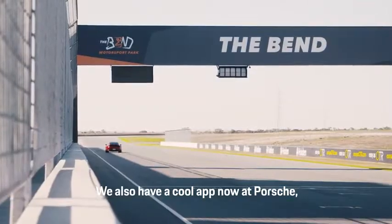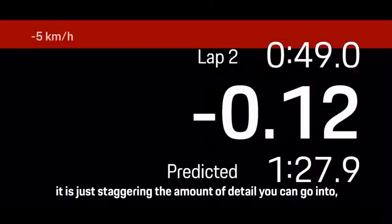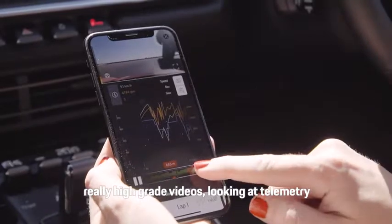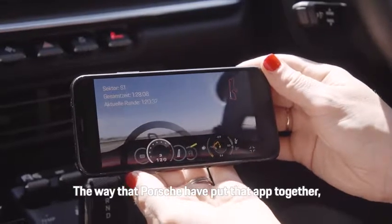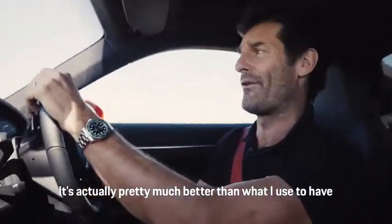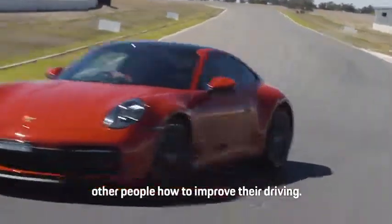We also have a cool app now at Porsche — the Porsche Track Precision app — which gives you a chance to improve your driving on track. The amount of detail you can go into is just staggering: really high-grade videos, telemetry, all of your braking points, turning, and throttle applications. The way Porsche have put that app together is absolutely world class — it's actually better than what we had in racing, to be honest. I've used it, I love it, and it's a great chance to show other people how to improve their driving.